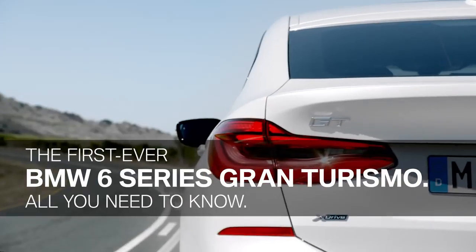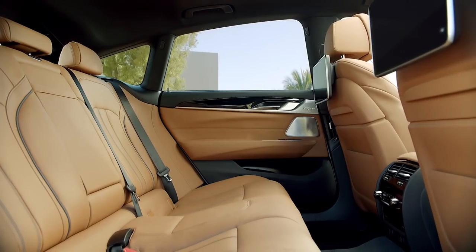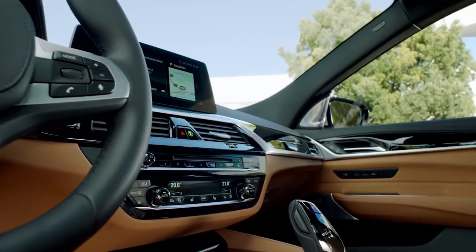The first ever BMW 6 Series Gran Turismo combines space, comfort, functionality, and driving dynamics in a unique and modern design.